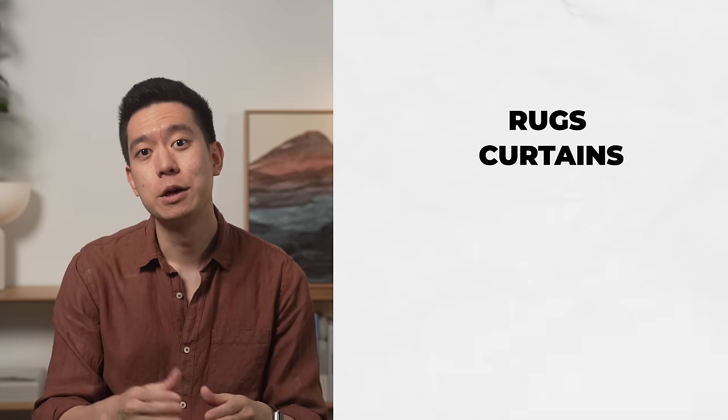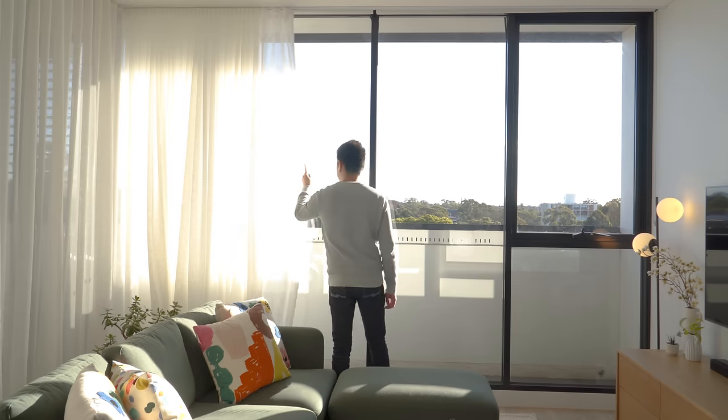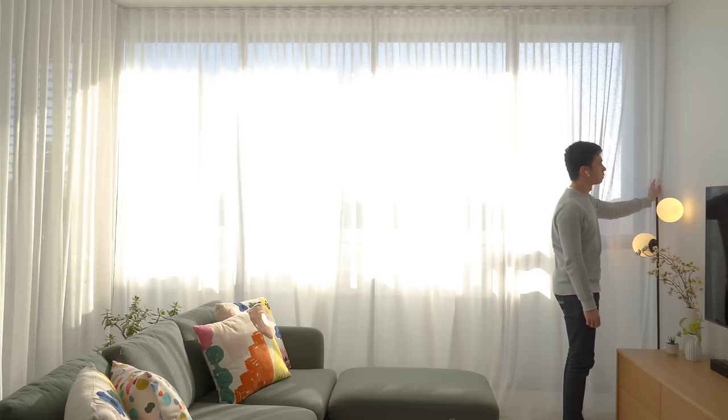The bigger the surface area, the bigger the impact it has on a room. So if you're on a strict budget, focus on things like rugs, curtains, paint, wallpaper, oversized art, and mirrors, as they all have a huge impact. This doesn't necessarily mean you have to spend more on them — rather, get them right. This means having a rug that is big enough to actually function as a rug, or curtains that are hung high and wide with the right amount of fullness.